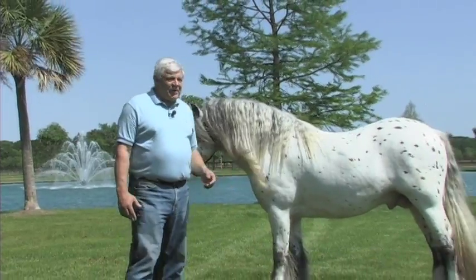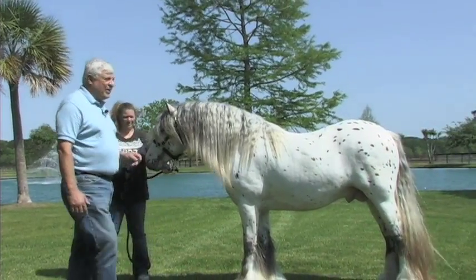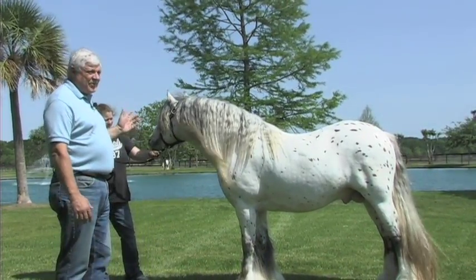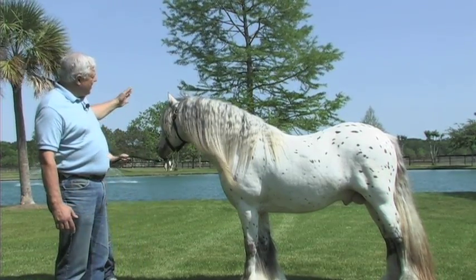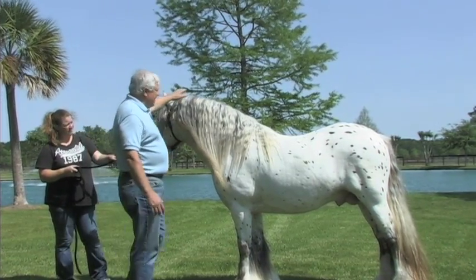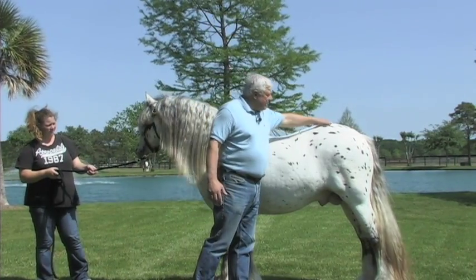Generally speaking, you want to look at conformation of the horse in the overall image from top to bottom, front to rear. You want to gather an impression as to what this horse impresses you with. What qualities impress you?